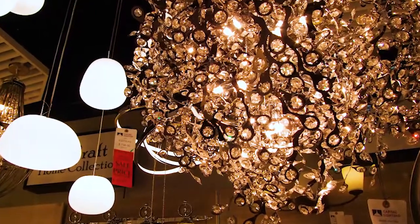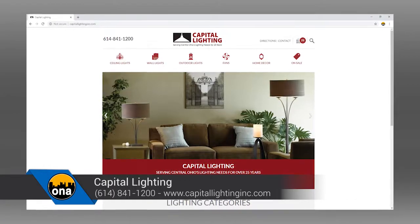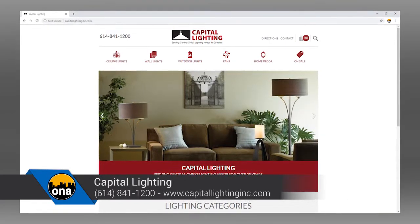Nothing better than actually coming in the showroom and seeing the beautiful things you have here. But how else can people find out more information about Capitol Lighting? So people can find our information on social media, like on our Facebook page, our Twitter page. Instagram is always up, and basically on our website, CapitalLightingInc.com.